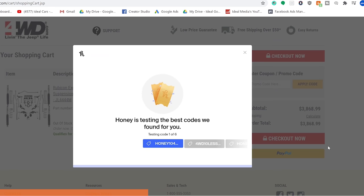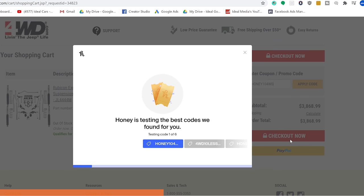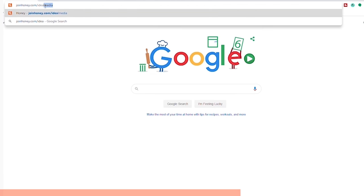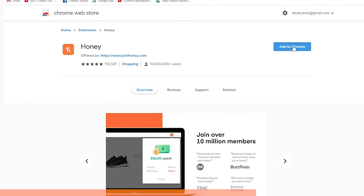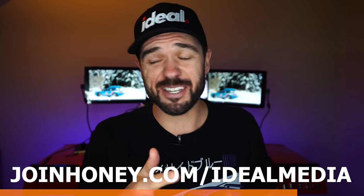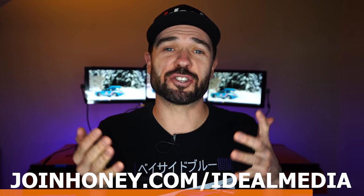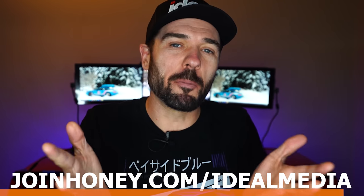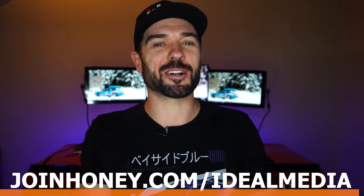When I got to the checkout page, Honey found some coupons and saved me $386.90. Those of you that have used the Ideal Media link have already saved over $10,000 combined. To install it in just two simple clicks, go to joinhoney.com/IdealMedia, click Add to Chrome — it's free. Just click the link in the description, because if you have a computer, Honey should be on it. Support the sponsors that help us make Ideal content for you.